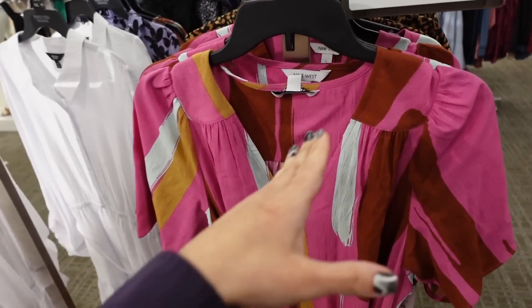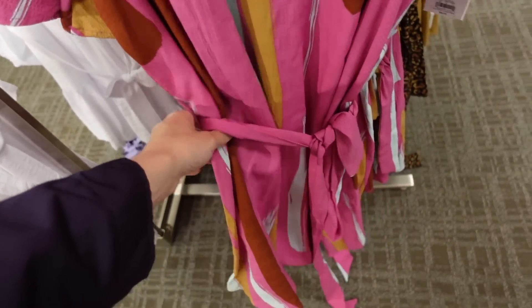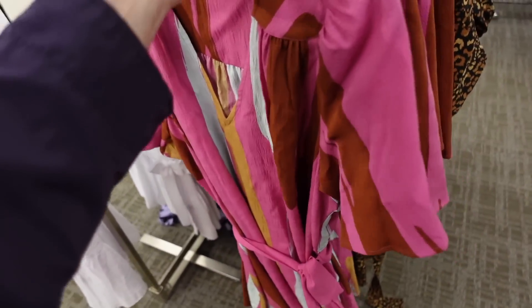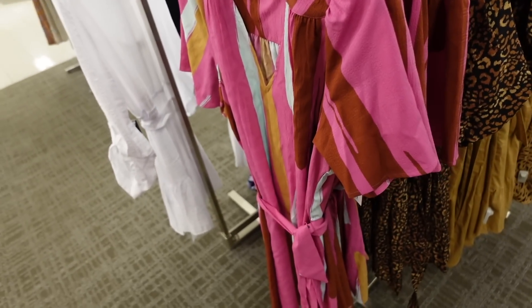Belted dress from Nine West. So this one has that V neckline, there's all this gathering, it's a flowy sleeve, flowy through the body with the belt, and then seam detailing in the back. They're regularly $50, on sale for $37.50.